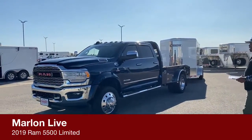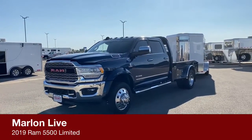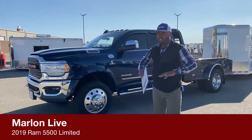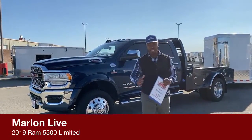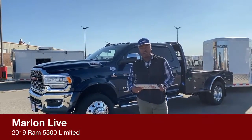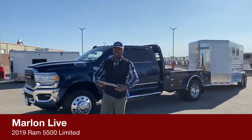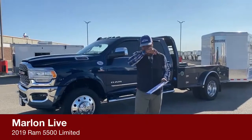This is our 2019 Ram 5500 Crew Cab Limited. Today we want to bring you this special truck because this truck could do almost anything, could tow almost anything. When it comes to fifth wheel, gooseneck, or bumper pull, this truck has the capability to pull all three of those and I will show you each single one when we come to the back of the truck.